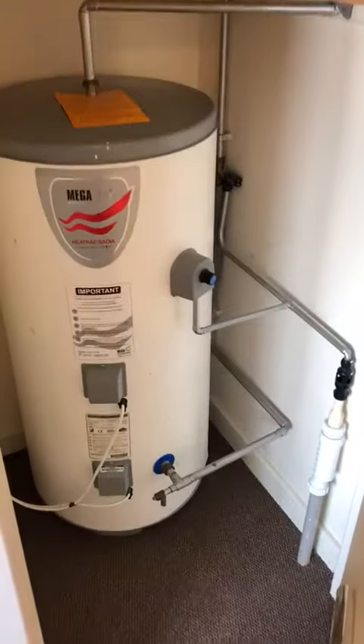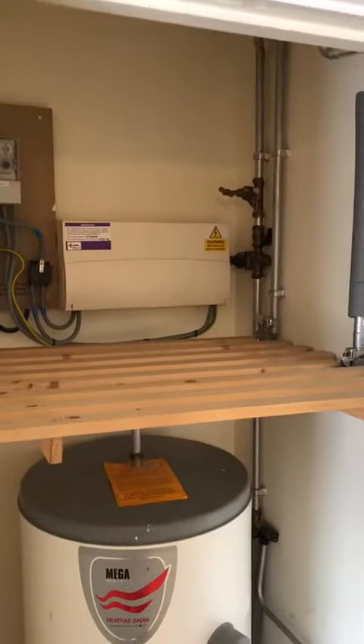And then behind the door you come in, you've got your airing cupboard with a MegaFlo hot water tank and a bit of storage.